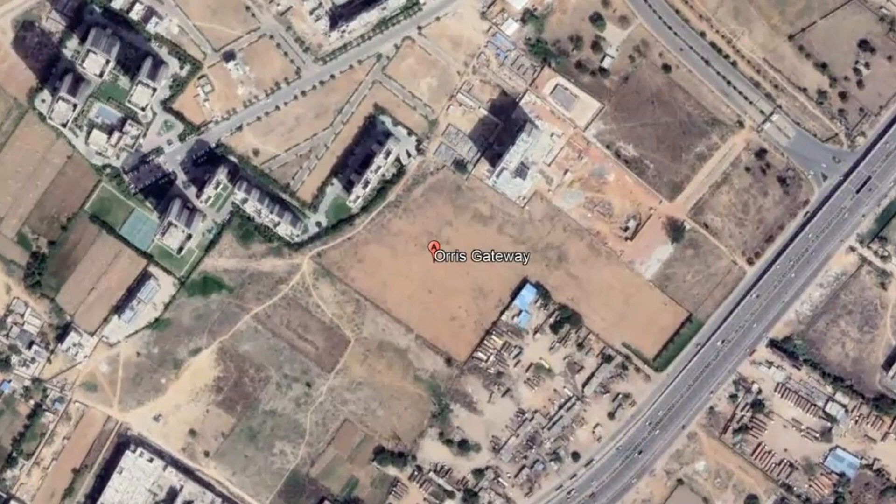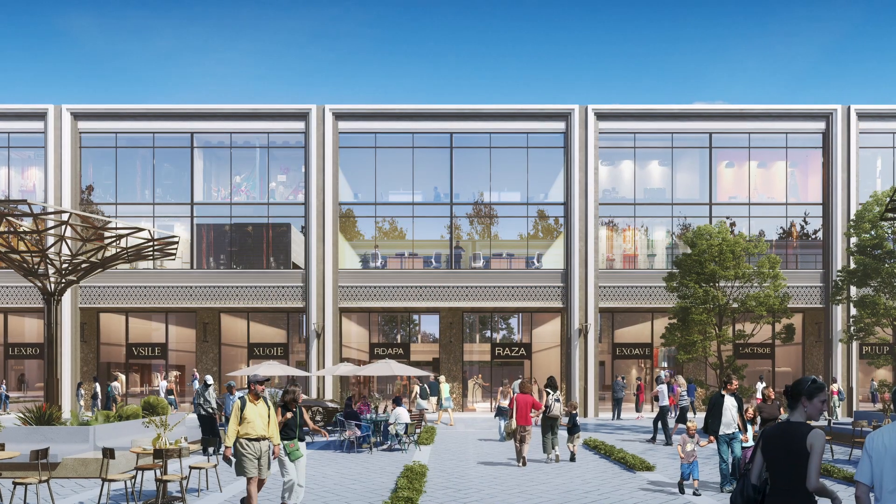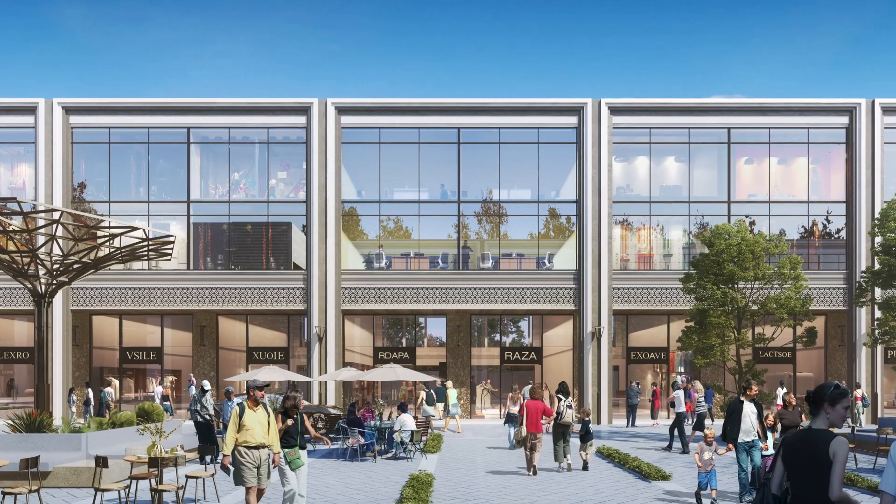AORIS Gateway is an SCO — a commercial colony. It is a commercial colony that has two unit sizes available: 104 and 75 square yards. The area is optimized with an SCO benefit, and you can build all 6 floors — basement, ground, first, second, third, and fourth.